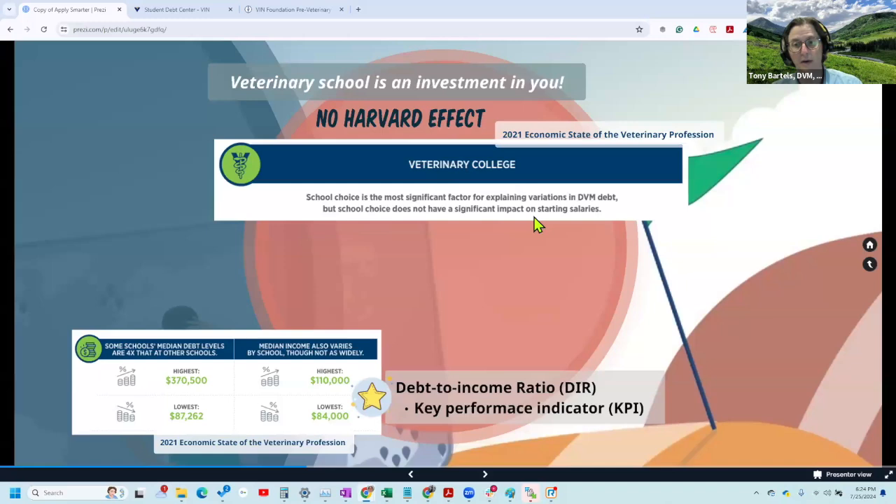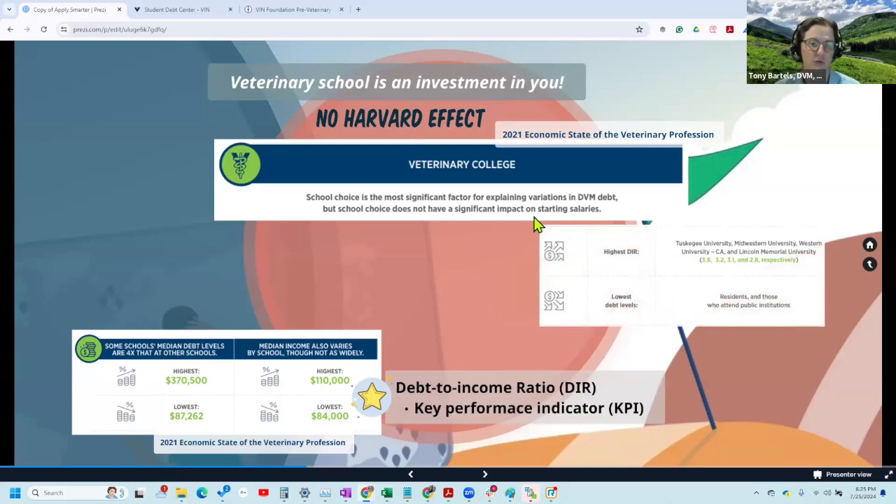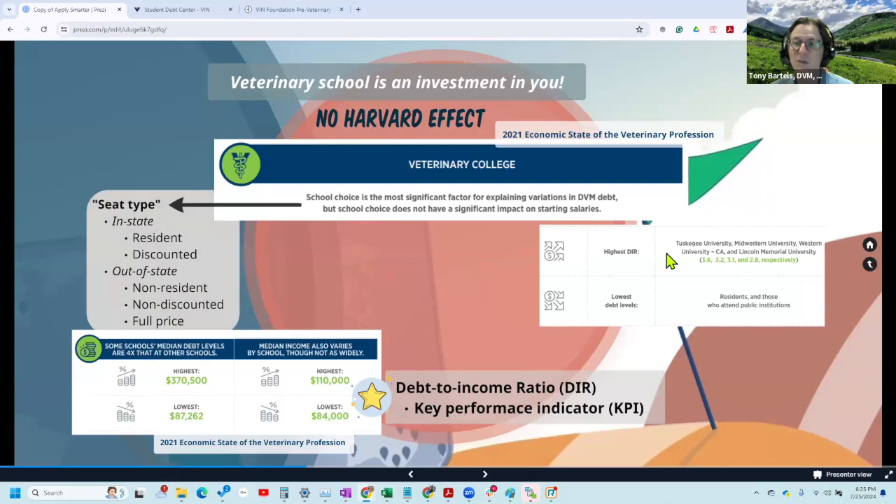You'll see discussion of the student debt-to-income ratio — we take student debt divided by income as a veterinarian to get that ratio, used as a key performance indicator measuring your ability to pay back student debt. The higher your debt-to-income ratio, the harder it is to pay back that debt and navigate the rest of your financial goals. So generally it's a good idea to stay away from schools that put you at the higher debt-to-income ratio end of the spectrum.